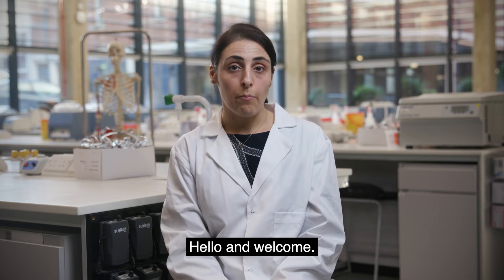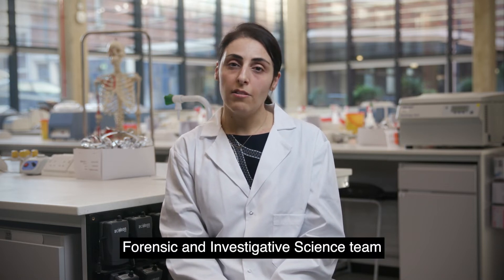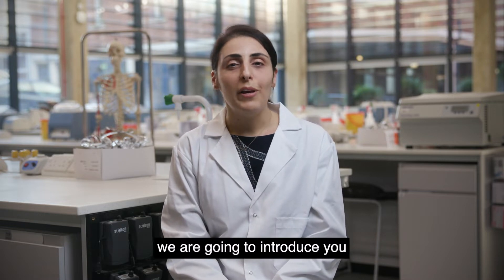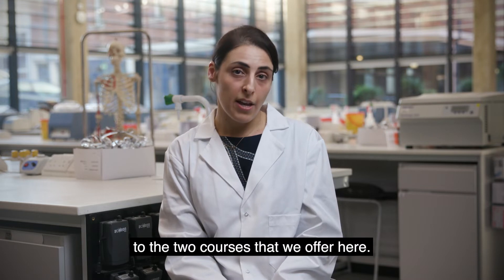Hello and welcome. My name is Nathalie Zara and I'm a senior lecturer in the Forensic and Investigative Science team within the School of Life Science at ARU. Together with my colleague, we are going to introduce you to the two courses that we offer here.